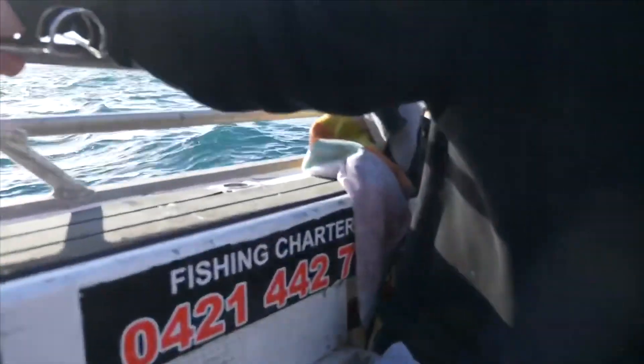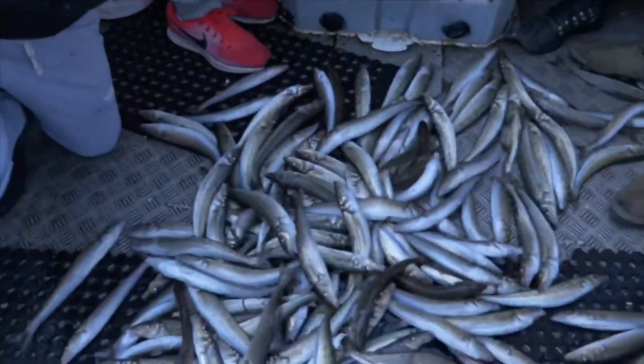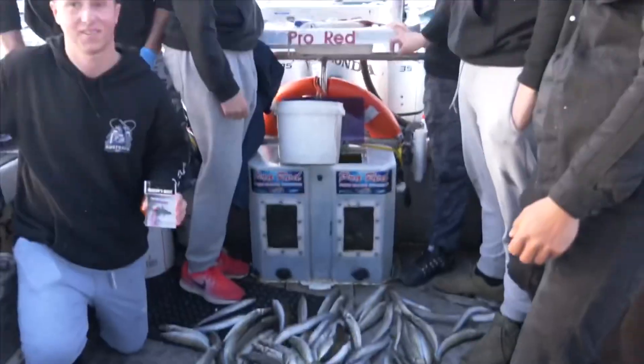We've got squid. Hey Deeks, we've got to get this phone number in. If you want to come out on the whiting with Jason, give him a call: 0421 442 775. We're the whiting at this fest — that's right!